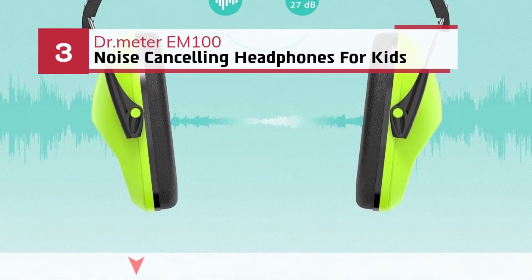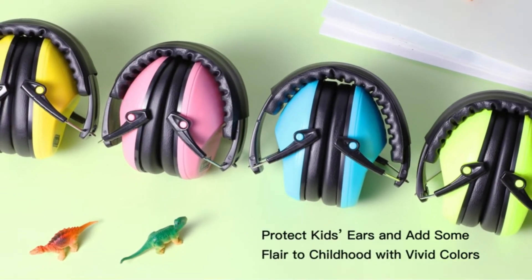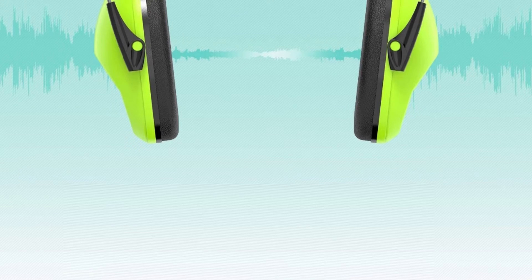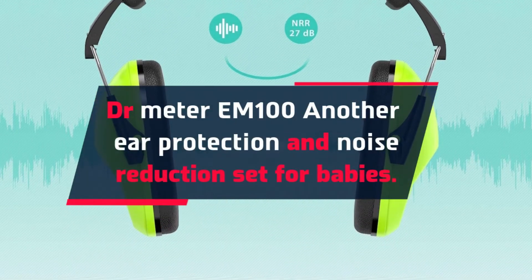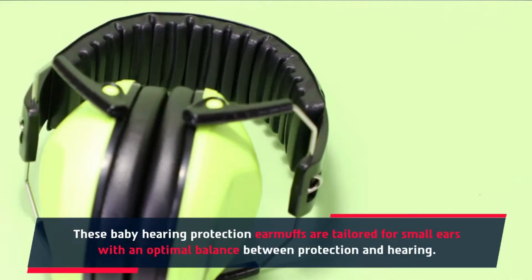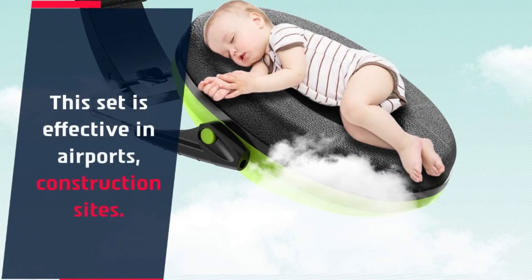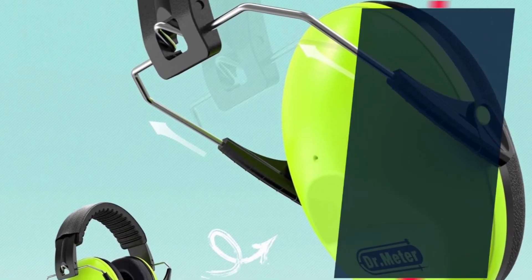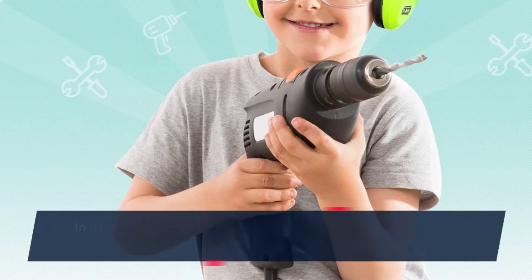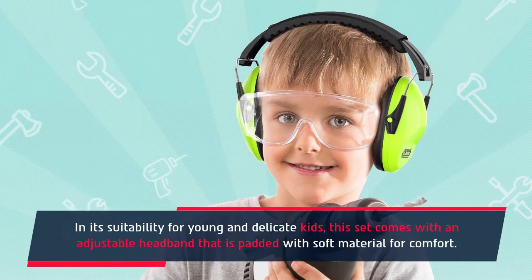Number 3: Dr. Meter EM100 noise cancelling headphones for kids. The Dr. Meter EM100 is another ear protection and noise reduction set for babies. These earmuffs are tailored for small ears with an optimal balance between protection and hearing. This set is effective in airports and construction sites, and is ANSI certified for use on children with an adequate noise reduction rating. It comes with an adjustable headband fitted with soft material for comfort.